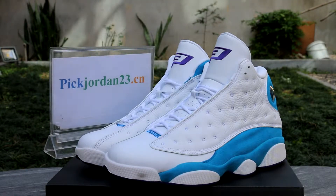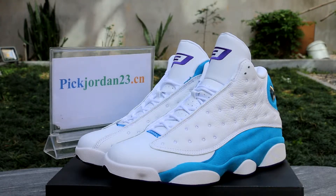What's up? It is Daniel from pjordan23.cn. Yeah, Authentic Edge Jordan 13 CP3. It's a home, CP3 home. White, light blue color.